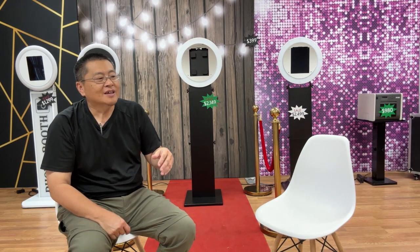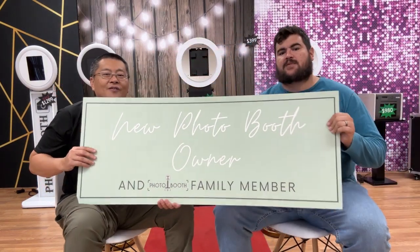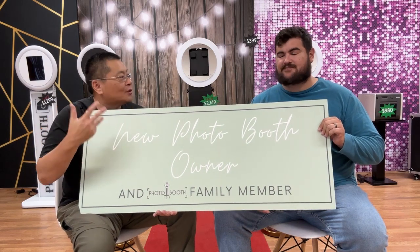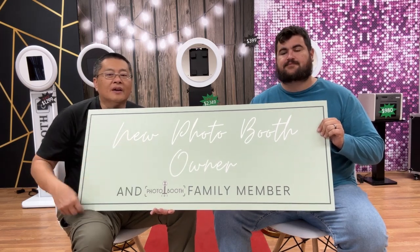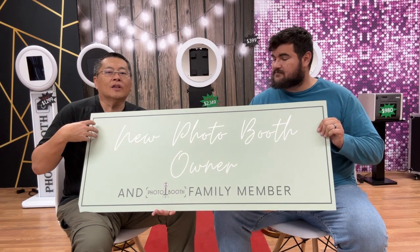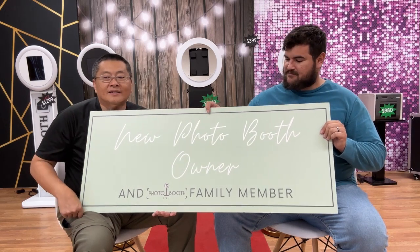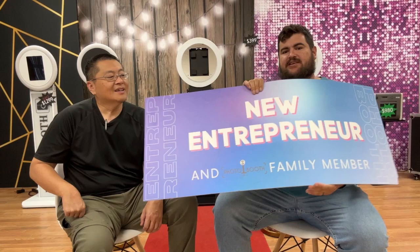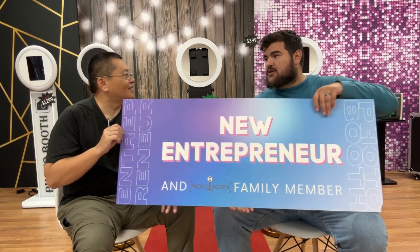Whenever you become part of the family, you get presented with the new photo booth family plaque — because the Photo Booth 101 community is like a family. There's no hate because everybody's learning and helping everybody else. This is also a sign you can come in and hold when you visit. We also sell online and ship worldwide now.